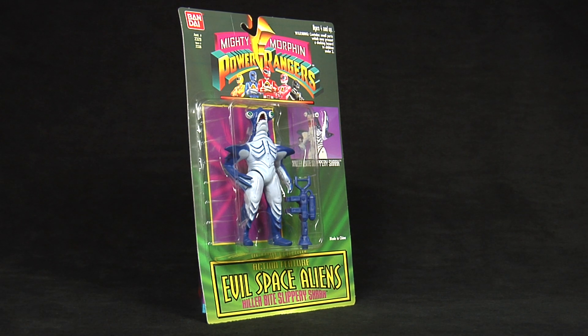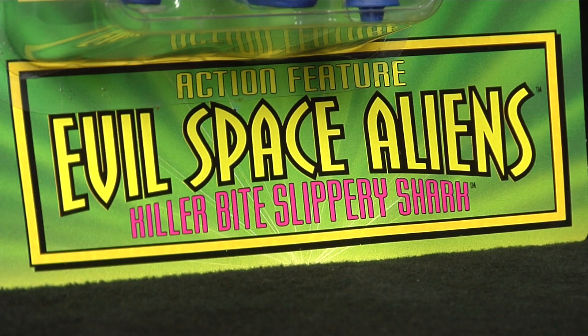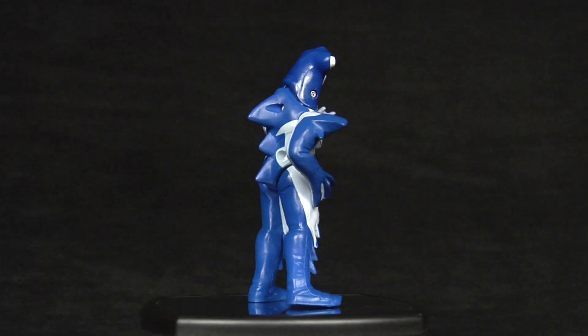As of this video, he can still be found in package for around $25 to $30, so that's not that bad. Despite his flaws, I still love this figure, and I think he makes a great addition to any Power Rangers or Monster creature collection.